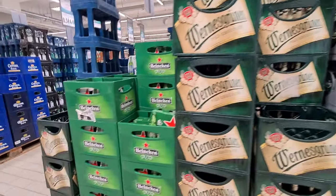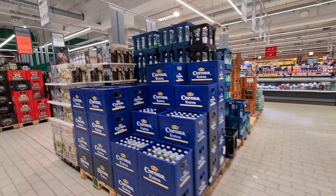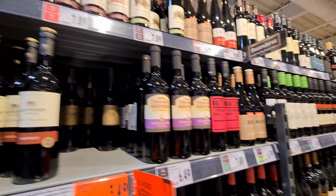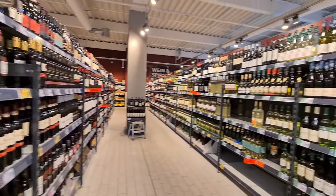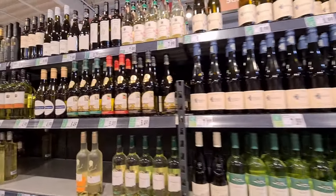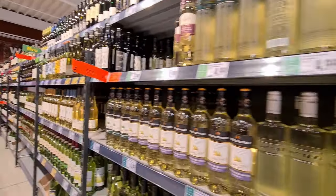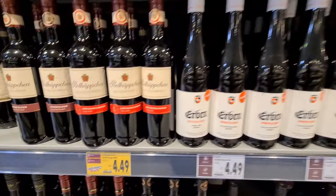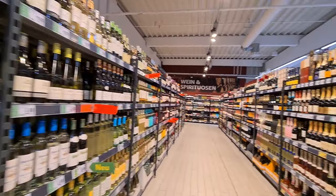German supermarkets are also incomplete without their beers. Being among the highest consumers of beer in the world, you get just a wide variety of beers and all the different alcohols here.